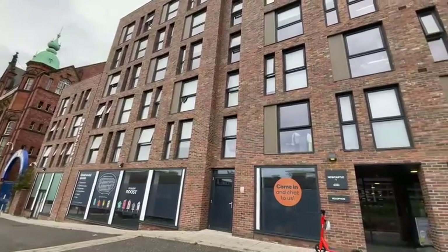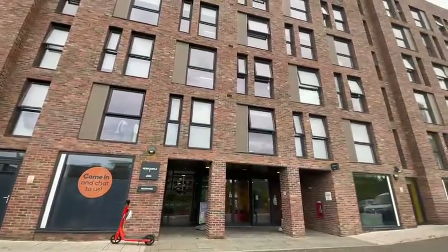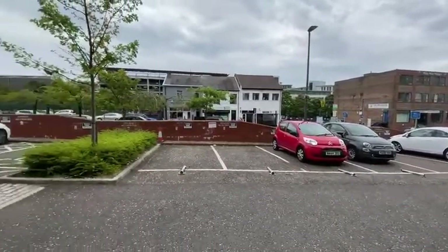The Newcastle One flats are adjacent to the Discovery Museum and comprise two buildings, front and rear. The flats offer private parking.